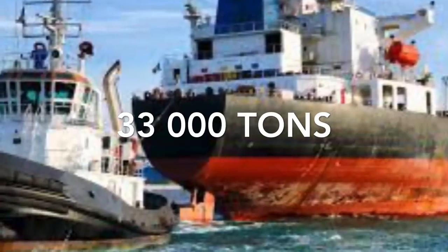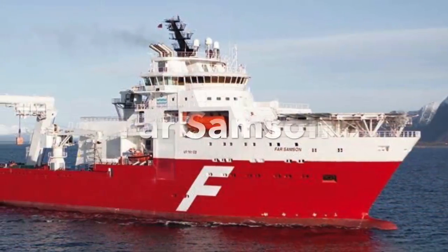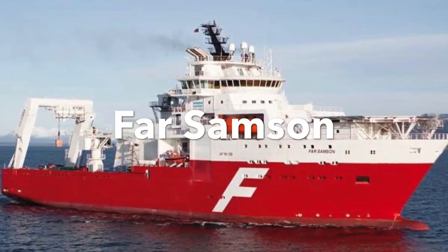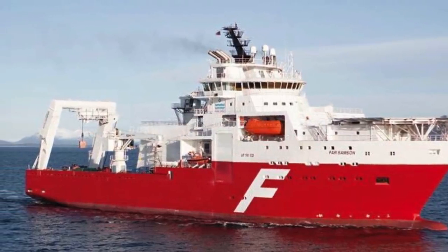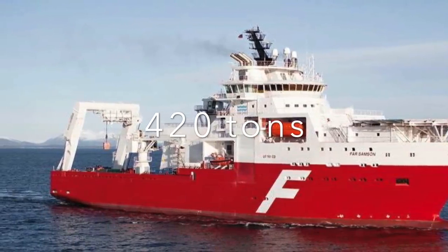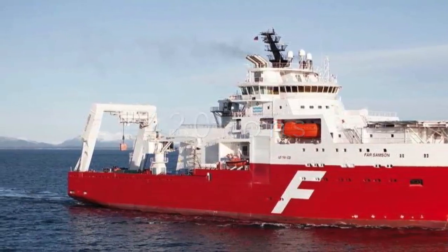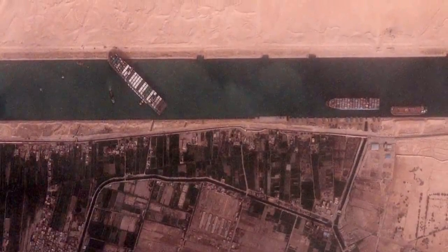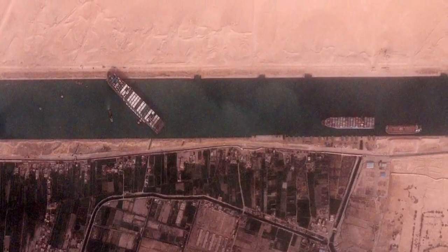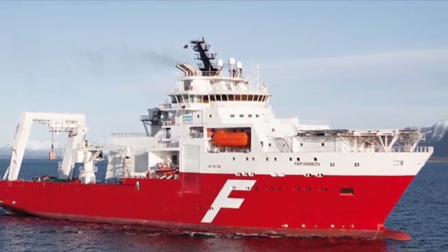So 33,000 tons of force would be required to pull the vessel free from the sand. The vessel Far Samson is likely the vessel in the world with the highest pull capacity, or bollard pull — it has a capacity to pull 420 tons. That means we would need 80 Far Samsons to pull the MV Ever Given free. There is simply not enough space in the channel to have 80 vessels pulling at the same time. Also, the Far Samson is the only one of its kind in the world.